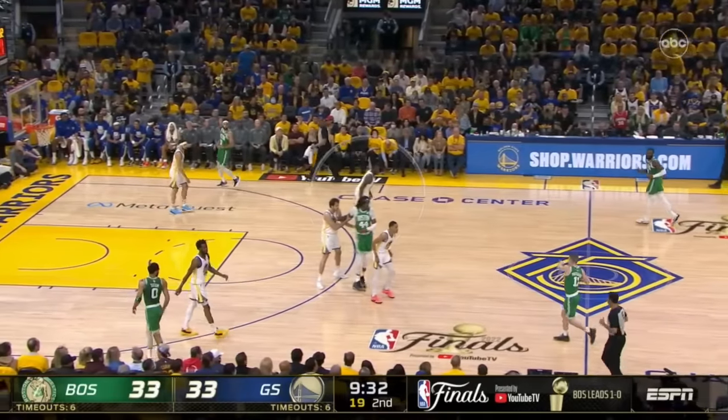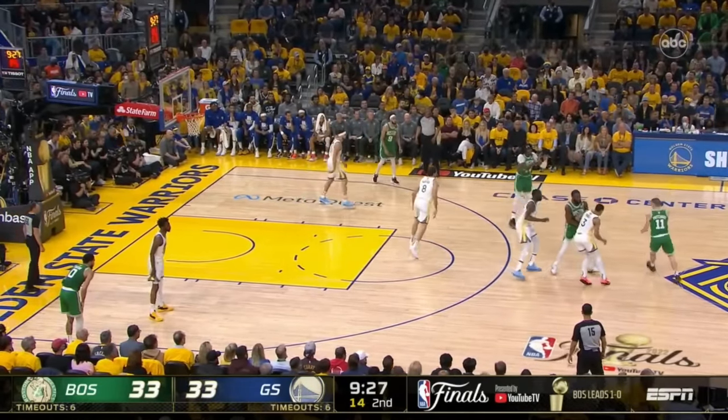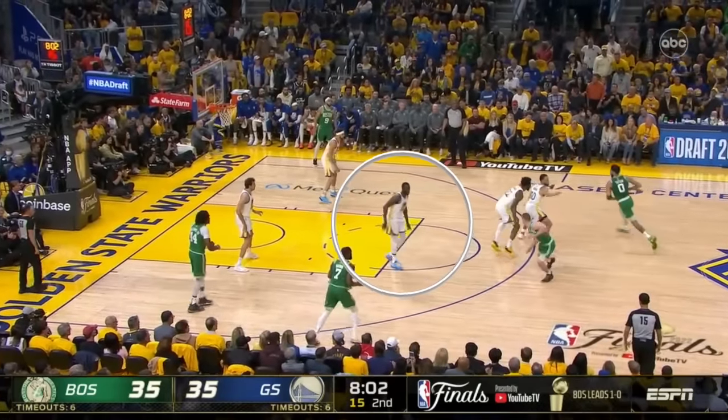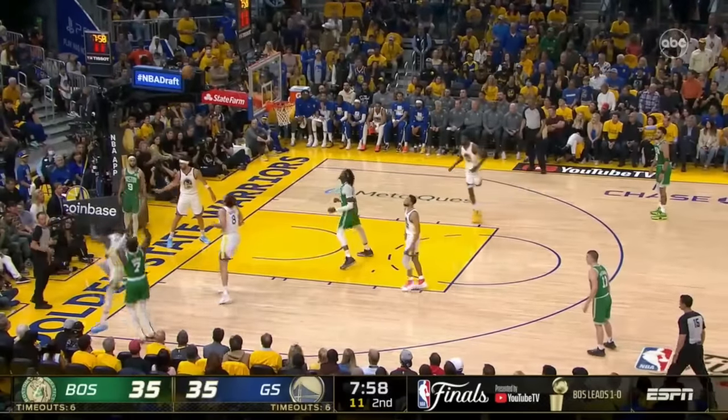Draymond can also chase Brown away from the ball, not conceding soft switches in these spots, and his speed and length make shots much harder on closeouts, high-fiving Jaylen into a miss here.